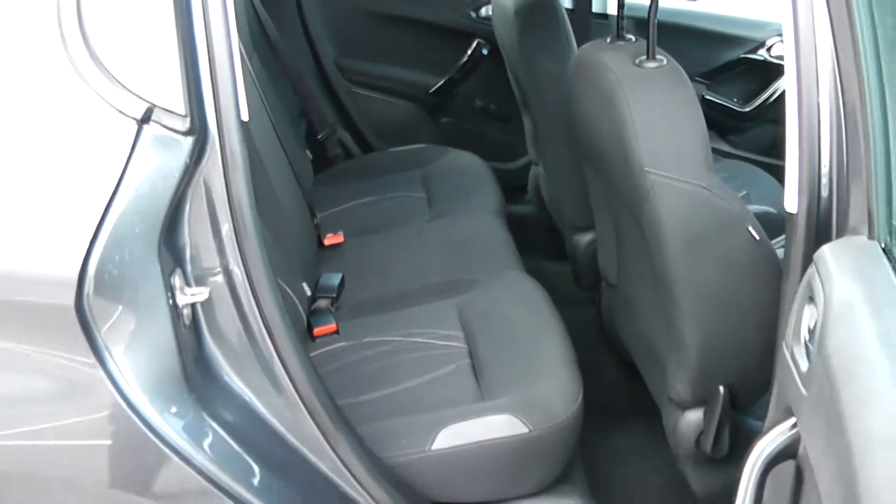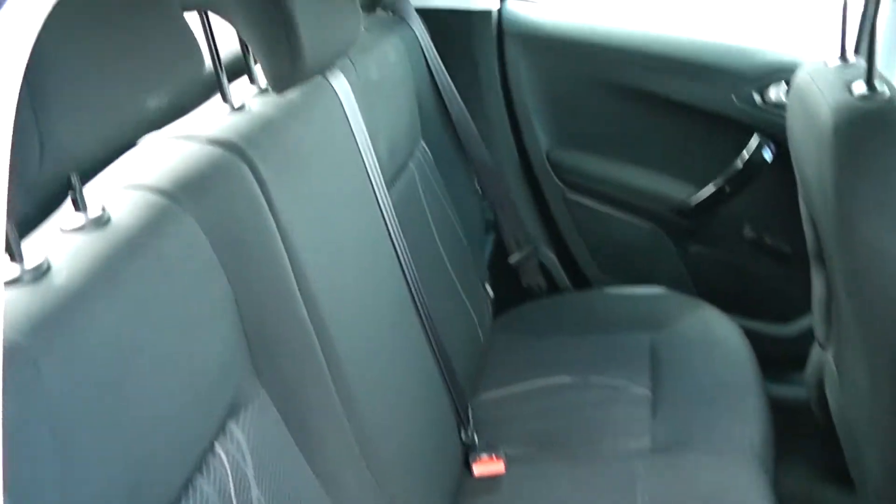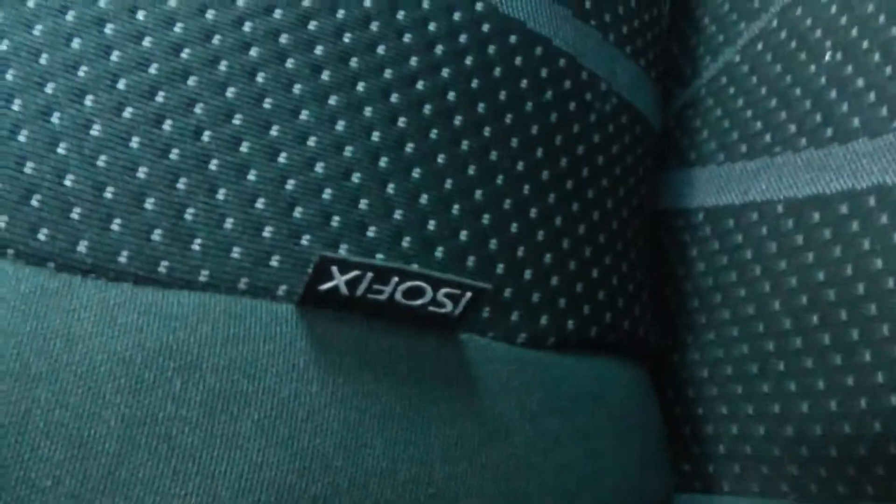It's a patterned cloth interior running all the way through the vehicle with three seats in the rear, fitted with three-point seat belts, headrests, and all equipped with ISOFIX.